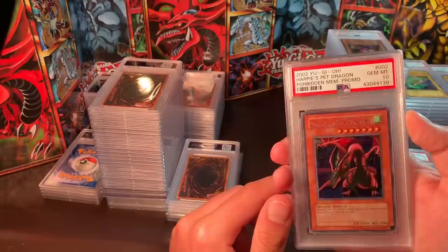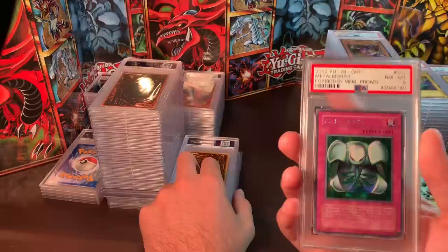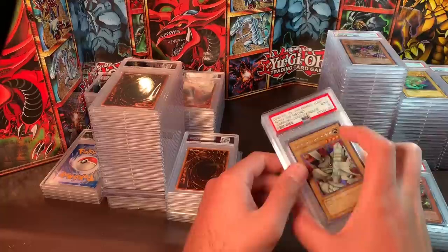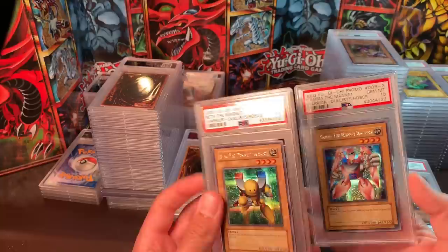Harpy's Pet Dragon from Forbidden Memories — my personal nostalgic card — Gem Mint 10, asking $180. Metal Morph, Near Mint/Mint 8 — just $25. Alpha the Magnet Warrior, Mint 9 — $25. The other two Magnet Warrior pieces in Gem Mint 10 — asking $55 to $60 each.